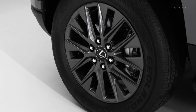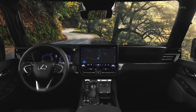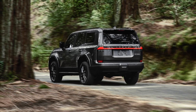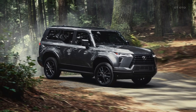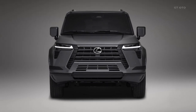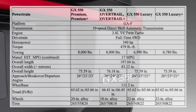With its powerful engine, capable drivetrain, and high towing capacity, this SUV is ready to conquer both the urban jungle and the off-road trails. Whether it's embarking on a thrilling adventure or enjoying the utmost comfort during daily commutes, the new GX aims to deliver an unforgettable driving experience. Here are the 2024 GX preliminary specifications.